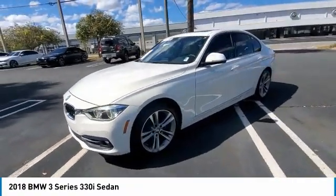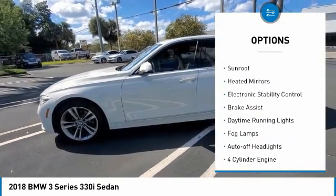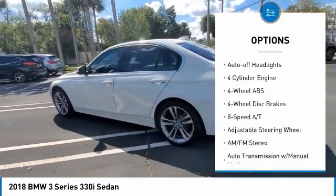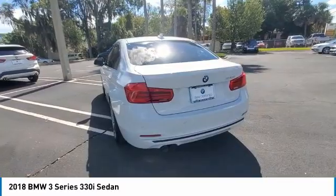Here are some of this vehicle's great options: tire pressure monitoring system, turbocharged blind spot monitor, sunroof, heated mirrors, electronic stability control, brake assist, daytime running lights, fog lamps, and auto-off headlights.